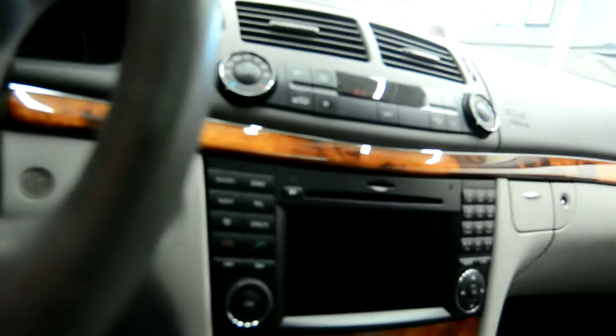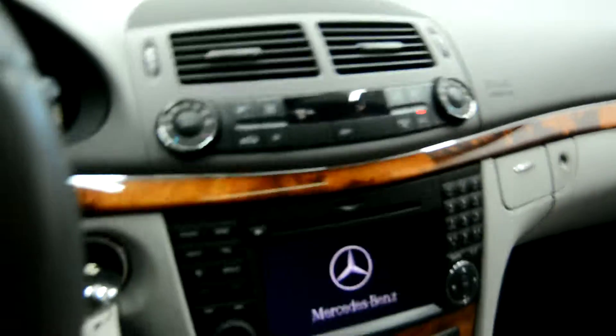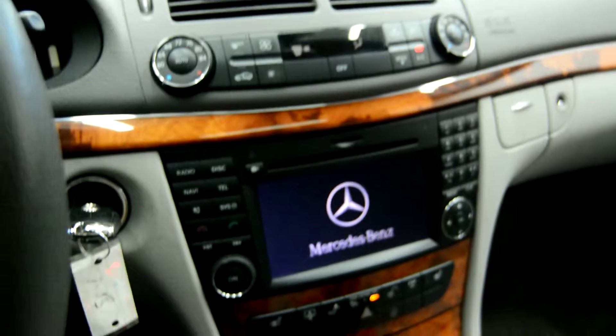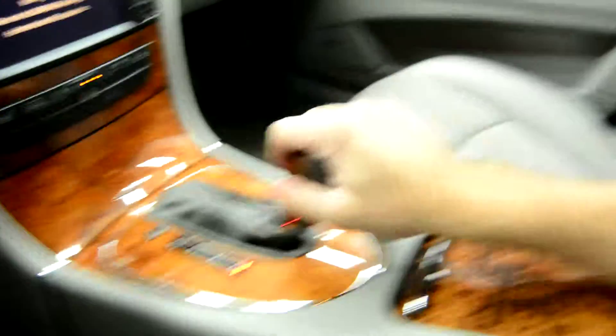We have our beautiful interior along with a wood grain finish, a premium sound system, climate control, GPS navigation, and automatic transmission.